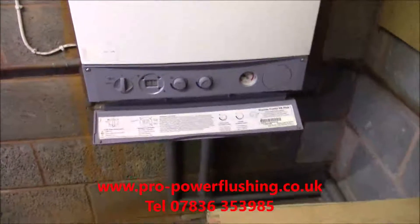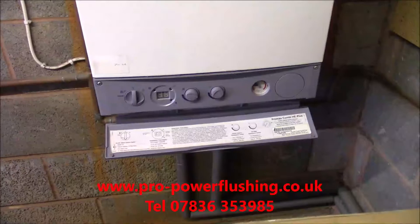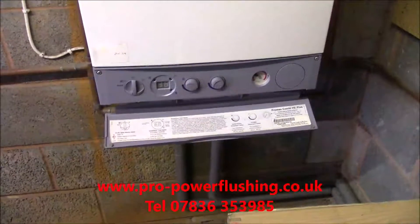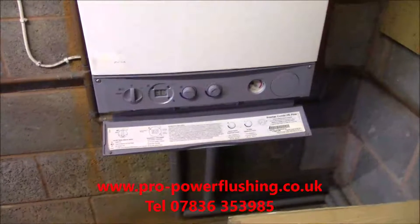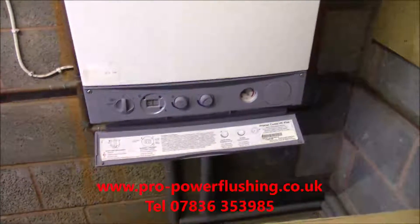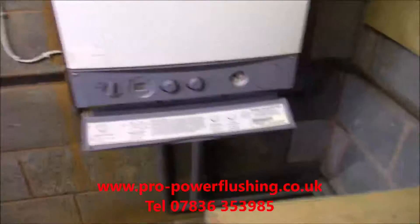There are many boilers being replaced unnecessarily. I turn up so many times to new systems that are only a few months old and they've got the same problems - no heat in radiators, no circulation getting around - because the engineers haven't power flushed the system properly. We're not talking about all engineers, of course, but a lot of them. If you're having a new boiler fitted, or even if you're not, you need a professional power flush from someone who knows what they're doing.